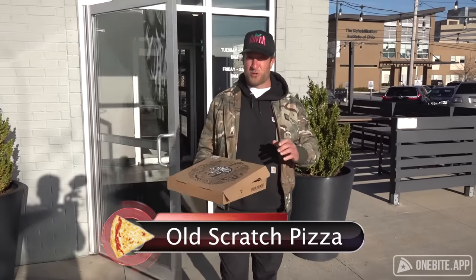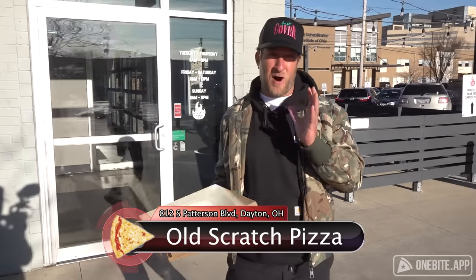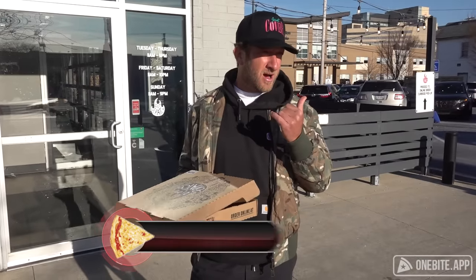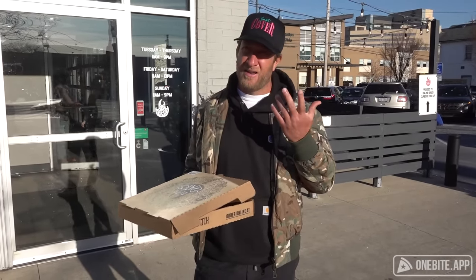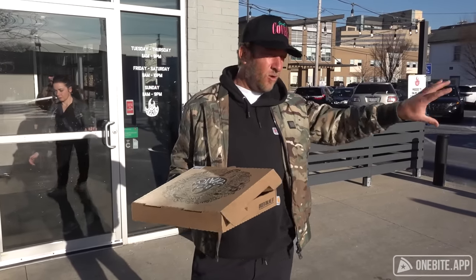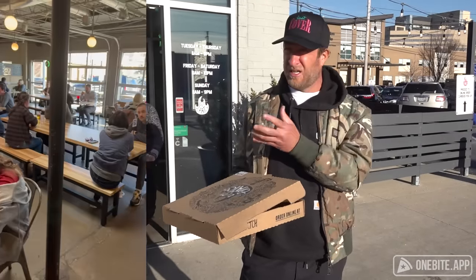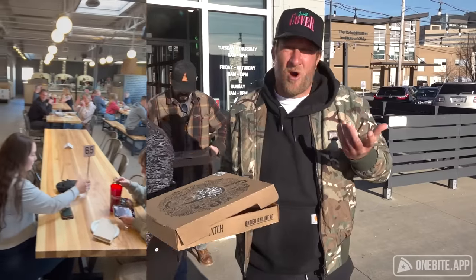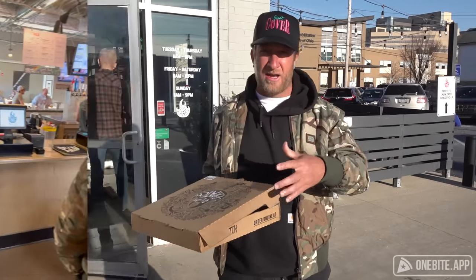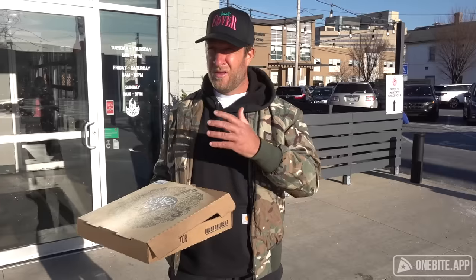All right, pizza review time — Old Scratch Dayton, by far the most recommended of the places we did. We also did Marion's, which I liked — it had that old vibe, been around for a hundred years. This place seems very trendy, very new, almost like you'd be in Austin. It's a brewery with beers on tap, wine, a lot of people drinking.